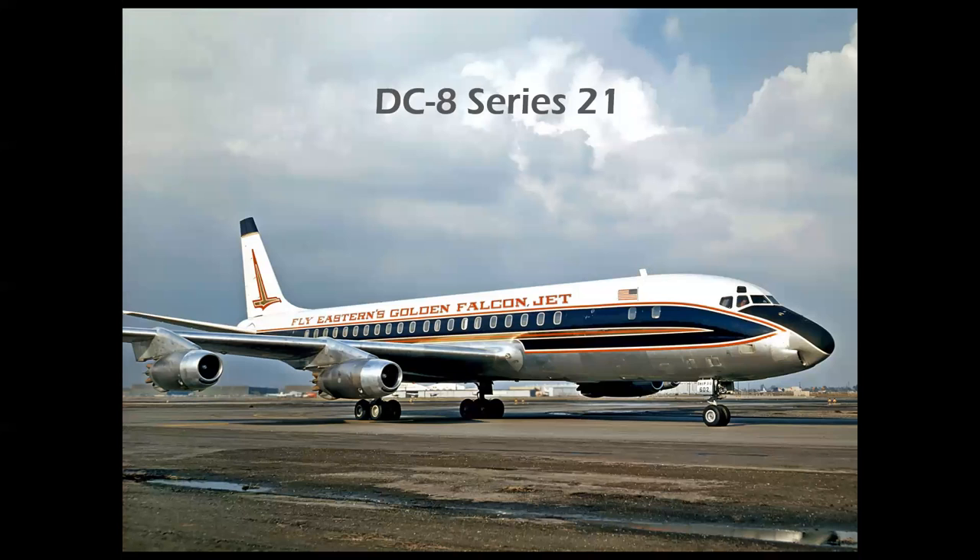The Series 21 was the same airframe but fitted with more powerful 15,800-pound-thrust Pratt & Whitney JT4A turbojets — the military J75 — giving a range of 4,100 miles and higher performance for takeoff especially from hot, high airports. Delta and United began scheduled service on September 18, 1959, with Delta getting the edge because of time zones — they were flying on the East Coast — while United began in San Francisco.